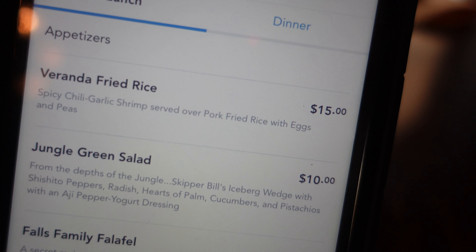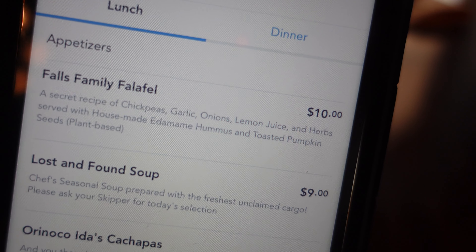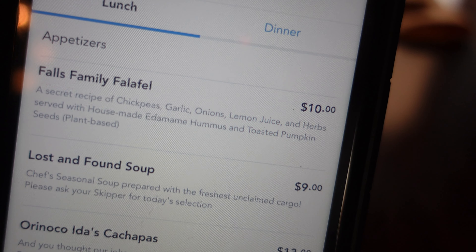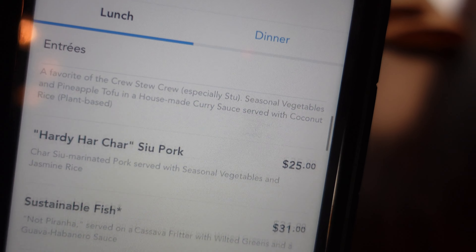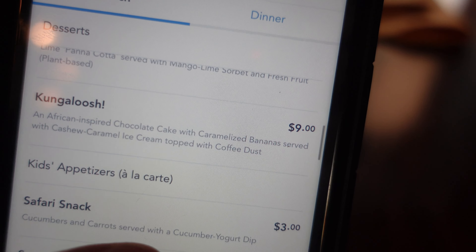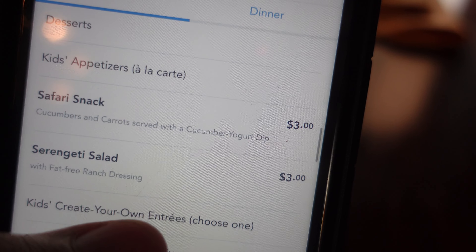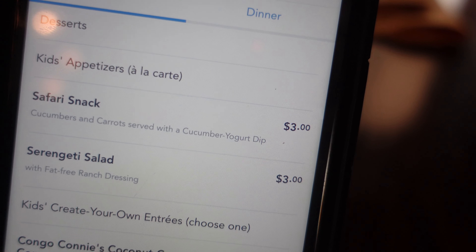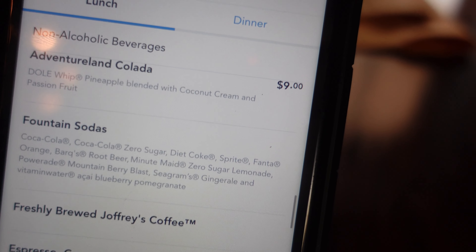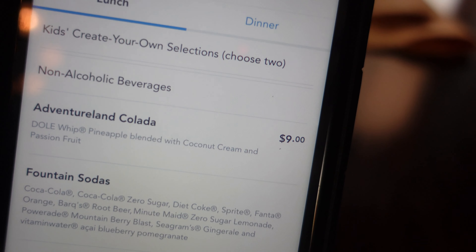We're scooping up the veranda fried rice — spicy chili garlic shrimp over pork fried rice with egg and peas. We're also getting the Falls Family Falafel with chickpeas, garlic, onion, lemon juice, and herbs over edamame hummus with toasted pumpkin seeds. A little later we'll grab the Kongaloosh — African chocolate cake with caramelized bananas and cashew caramel ice cream. One of the girls got the safari snack with cucumbers, carrots, and a dip. And we want to try the Adventureland Colada — Dole Whip blended with coconut cream and passion fruit.